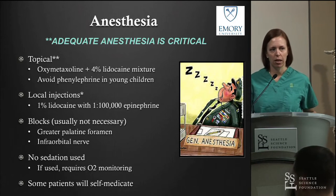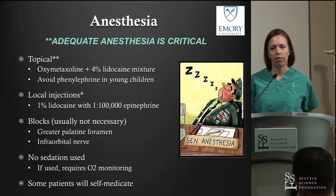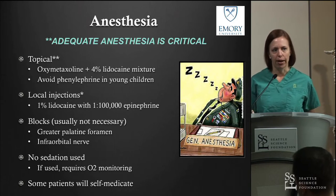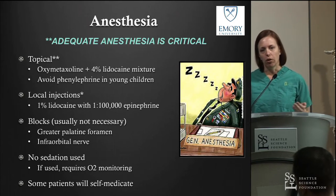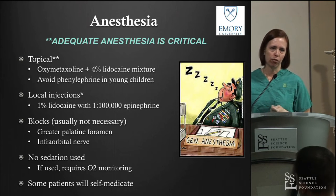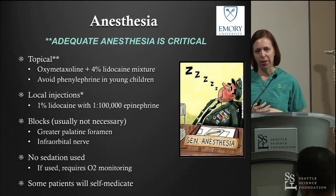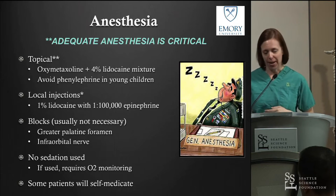Anesthesia is obviously important in the awake patient — we want patients to be comfortable and if we start a procedure, we hope to finish it. The vast majority of the time we use just topical anesthesia, occasionally some injections. In our office that's oxymetazoline and 4% lidocaine, sprayed initially and then applied on cotton pledgets left in the nose for a period of time. Local mucosal injections can be added, and you may consider a greater palatine or infraorbital nerve block. We do not do any sedation in the office.